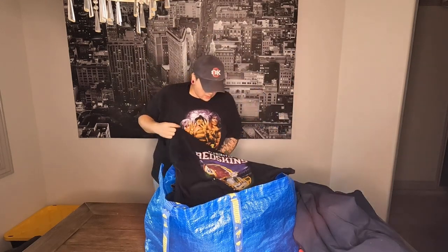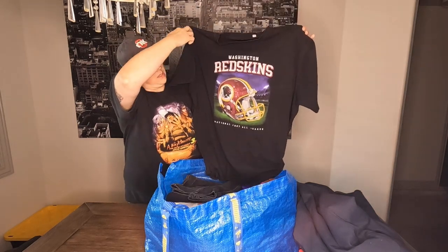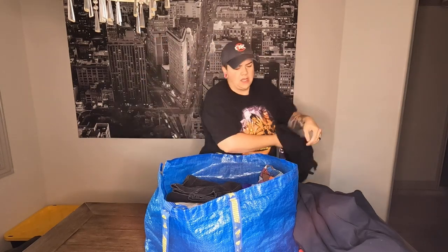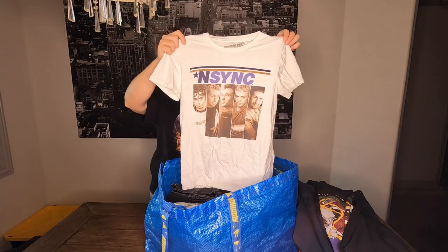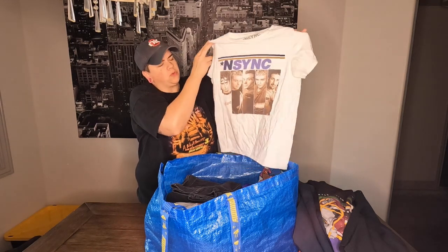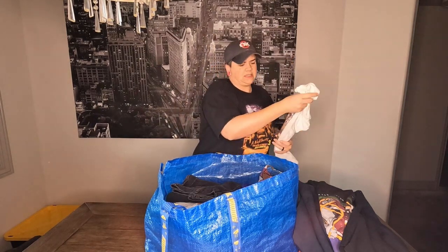Got a Reebok 3XL Washington Redskins t-shirt — says National Football League on it, pretty cool. Another t-shirt — a little NSYNC t-shirt, size small. This will probably be flea market or maybe even our booth. We sell lots of NSYNC and Backstreet Boys memorabilia, CDs, cassettes and all that at our booth.